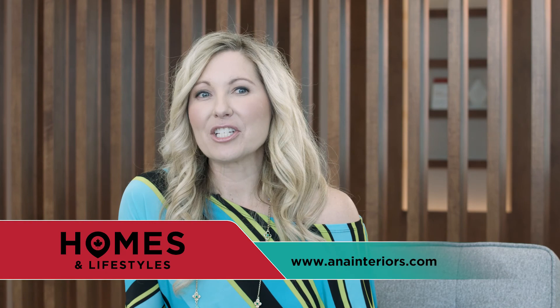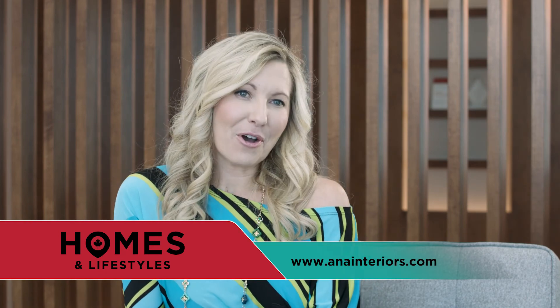If you have questions about home automation, drop me a line at info@anainteriors.com. Thanks to Adara Technologies, and see you next time.